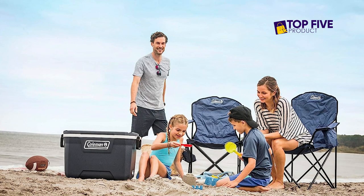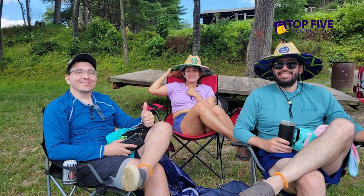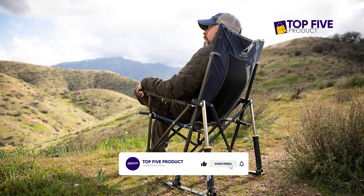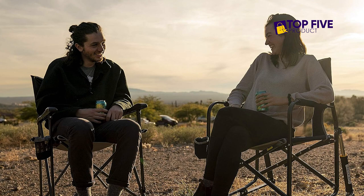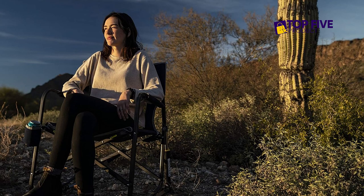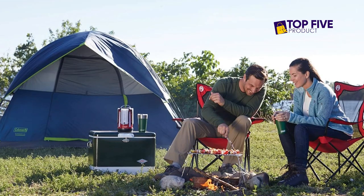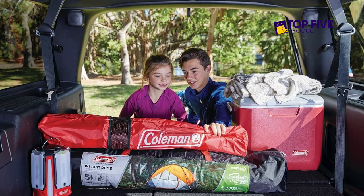Thanks for tuning in to our guide on the best portable rocking chairs. If you enjoyed this video and found it helpful, please give it a thumbs up and consider subscribing to our channel for more reviews. Don't forget to hit that notification bell so you never miss an update. If you have any questions or suggestions, leave them in the comments below. Check out the description for links to the products mentioned in this video. Thanks for watching, and we'll see you in the next one.